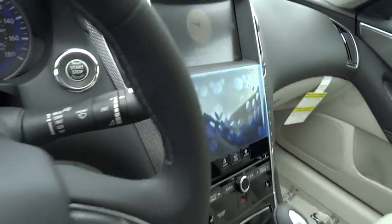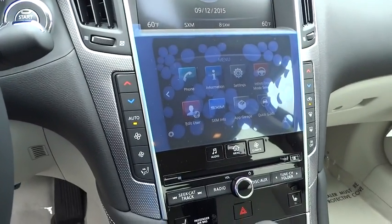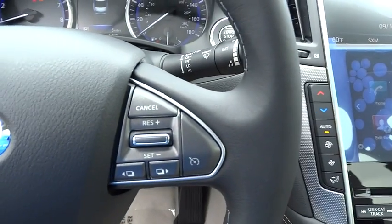Leather-wrapped steering wheel. Bluetooth. Moonroof. Power steering. Adjustable steering wheel. Driver airbag. Four-wheel disc brakes.